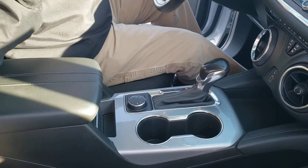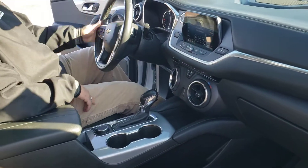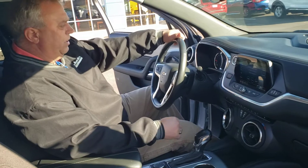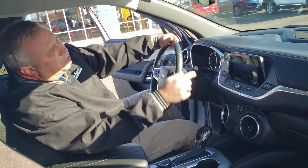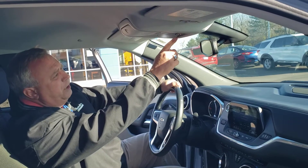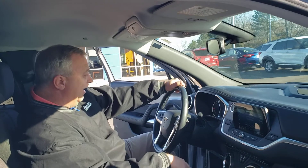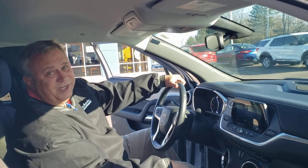It's all-wheel drive like we talked about. It's got remote start and heated seats right here — terrific. I know those are some things you might not have on your Traverse. Garage door opener right here, and of course you're gonna get a free trial membership to the OnStar and the satellite radio.